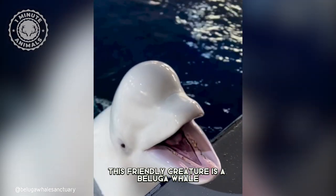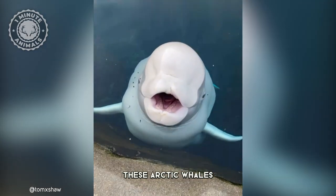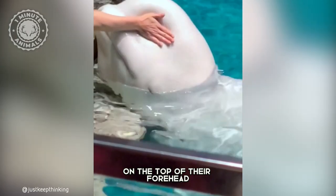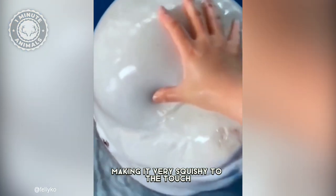This friendly creature is a beluga whale, and they are not only incredibly beautiful creatures, but also very intelligent. These arctic whales are known for the distinctive rounded structure on the top of their forehead, called melon. It's made up of lipids and is incredibly flexible, making it very squishy to the touch.